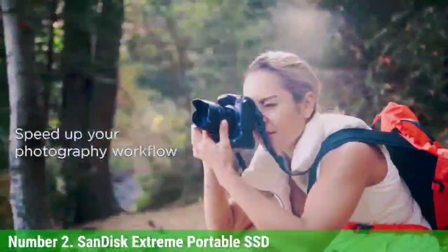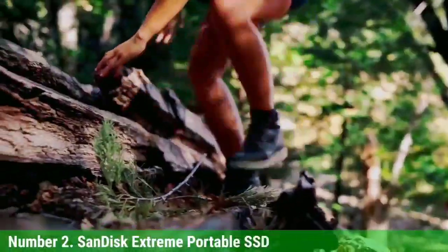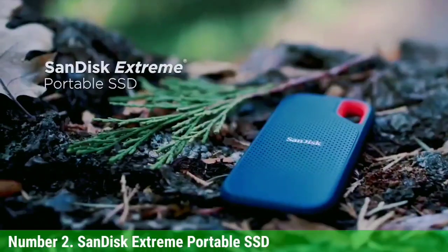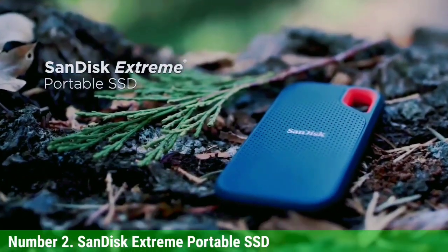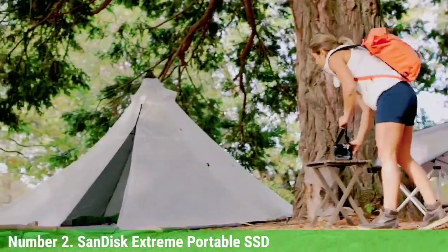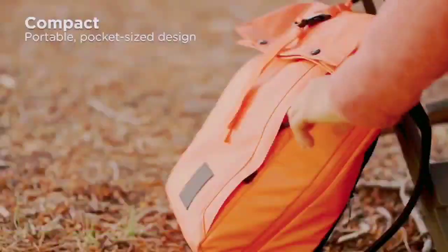The Extreme Portable SSD moved Returnal from the PS5 in only 7 minutes and 12 seconds, while Mass Effect Andromeda took only 2:06. Furthermore, Mass Effect Andromeda took only 36 seconds to load, which is faster than the PS5's internal SSD.